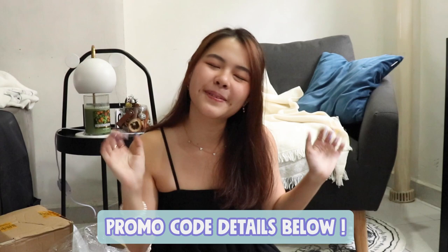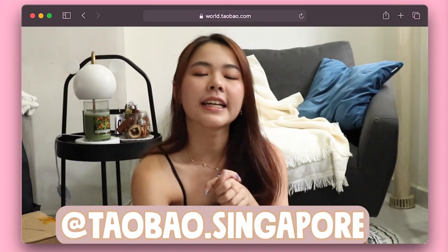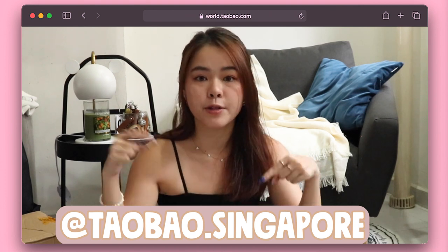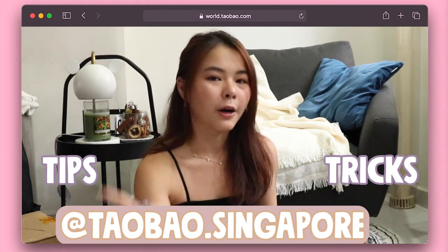And that is all for today's Taobao haul. Once again, thank you Taobao for sponsoring today's video — I thoroughly enjoyed unboxing every single item and I think it's a huge success. You guys can follow Taobao's new Instagram page with the link in the description box below, where you can learn tips and tricks on how to tackle Taobao. Don't forget to follow me and click the like and subscribe button. I hope you guys enjoy yourselves and have a very great day. Bye bye!